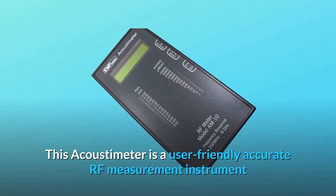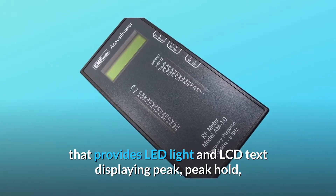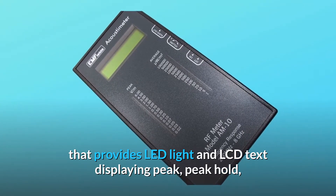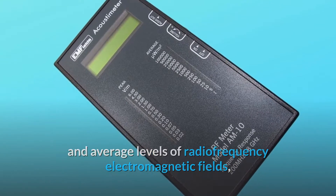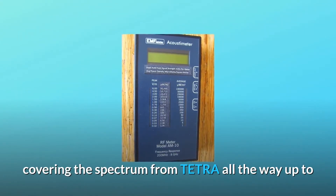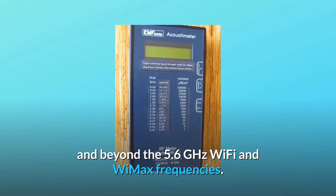This acoustometer is a user-friendly, accurate RF measurement instrument that provides LED light and LCD text displaying peak, peak hold, and average levels of radio frequency electromagnetic fields, covering the spectrum from Tetra all the way up to and beyond the 5.6 GHz Wi-Fi and WiMAX frequencies.